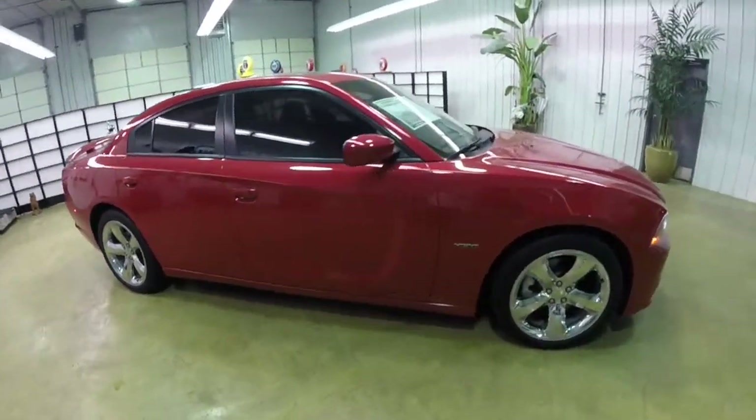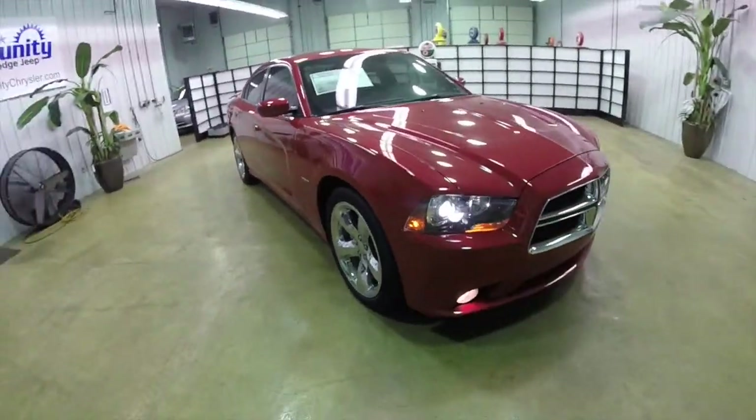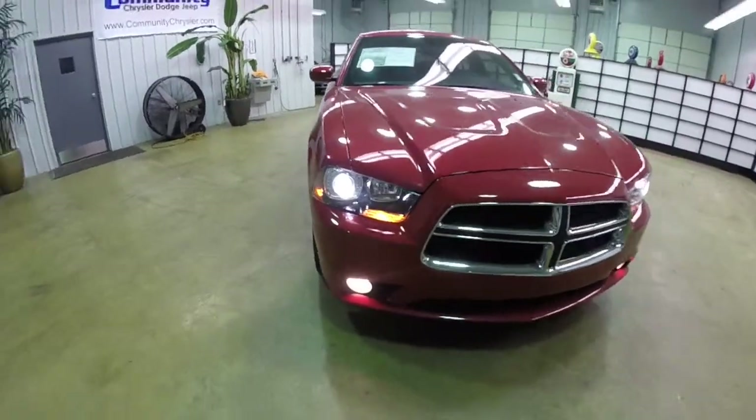It also has blind spot monitoring with cross path detection, front collision warning system, adaptive cruise, xenon high intensity discharge headlamps, and a sunroof.